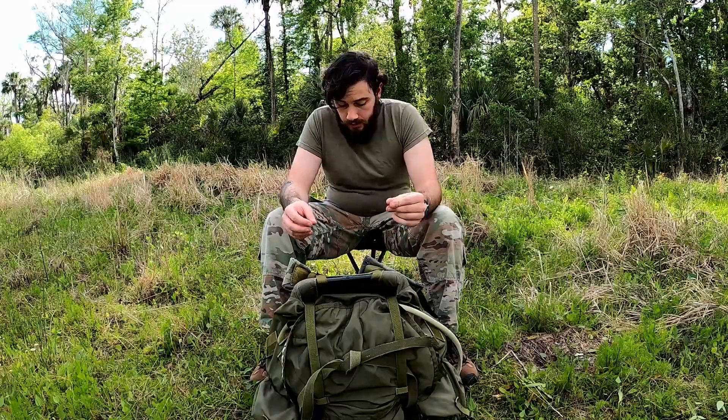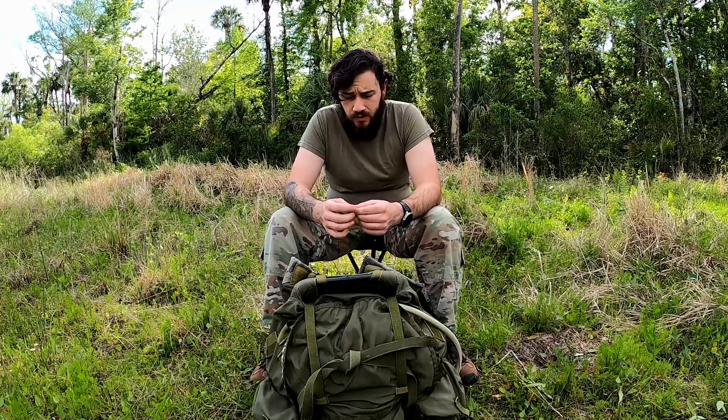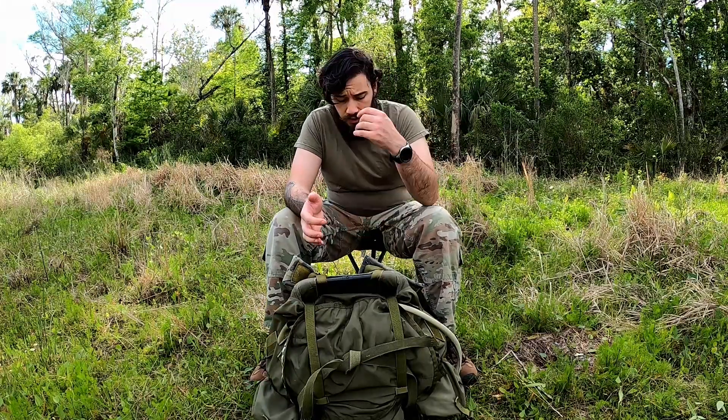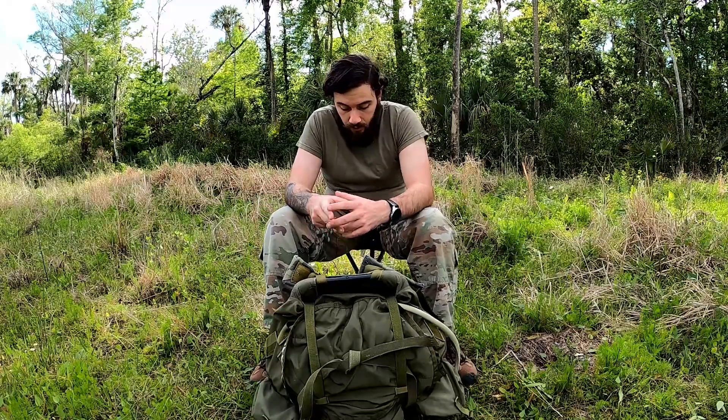Becoming a ghost in the woods can actually be pretty difficult — just by a simple concept. It can take years of practice and careful planning, depending on what you're going to do. I've spent years walking in the woods, both tactically and for leisure. Any hunters that watch this video, you know exactly what I'm talking about.